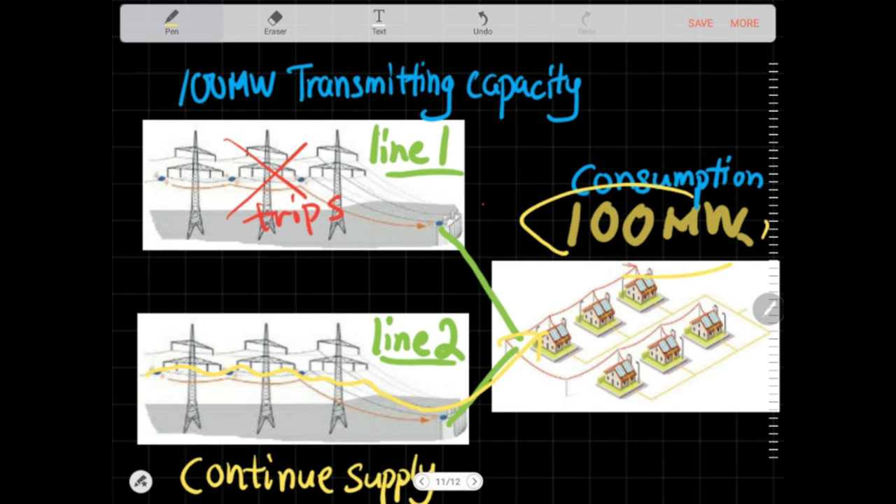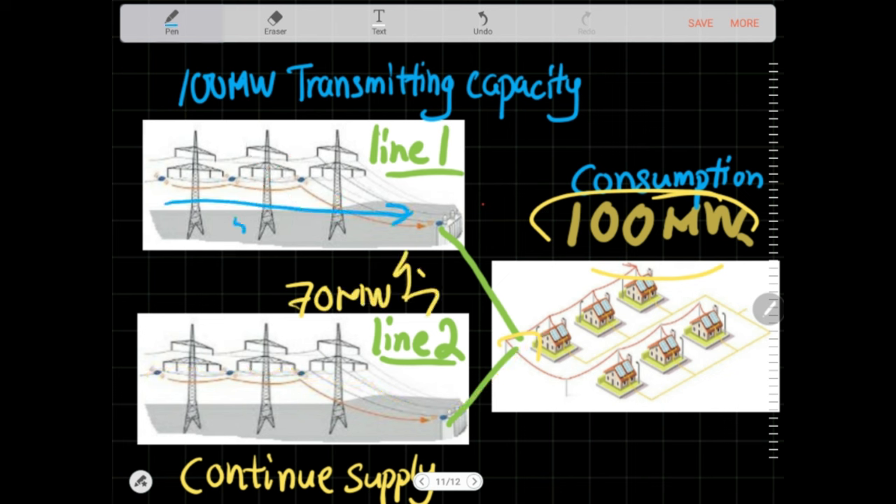So the total load is 100 MW. Let's rate each line at 70 MW capacity max. Each line will be loaded at 50 out of 70 MW. And everyone is happy, right? Plenty of margin. Wrong.